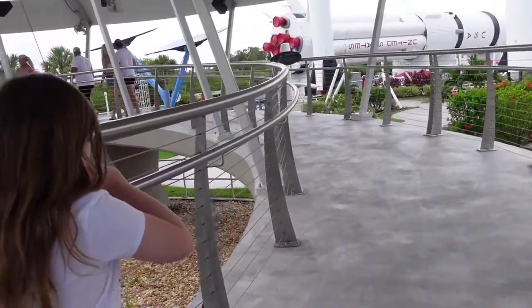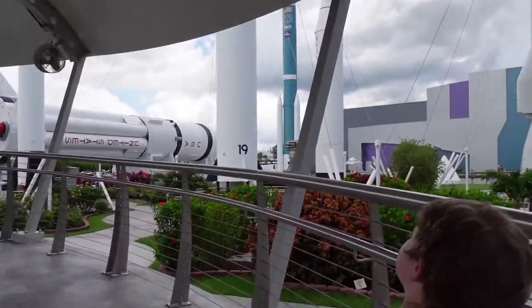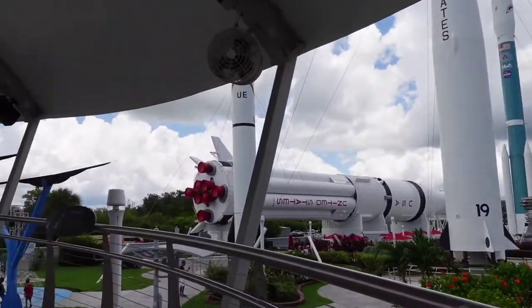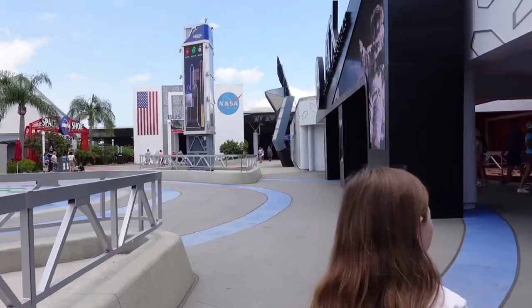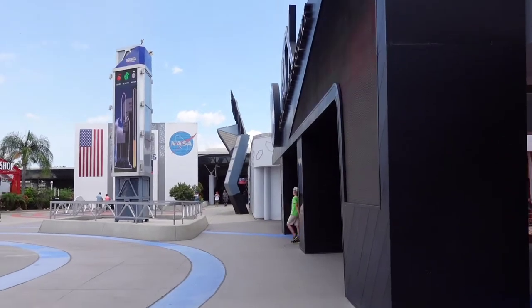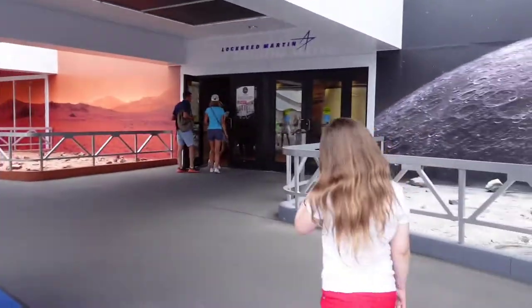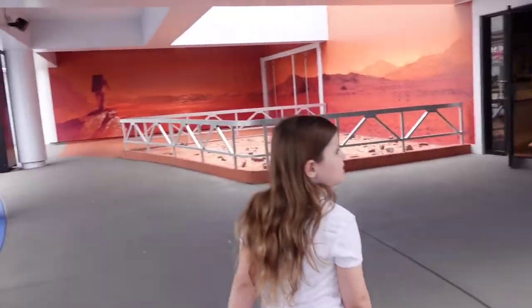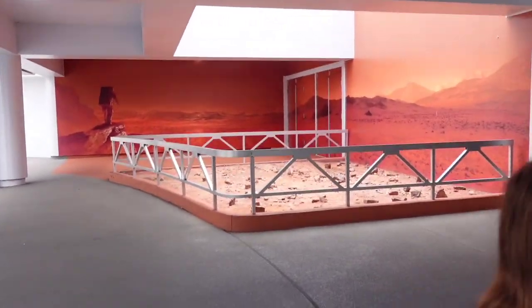For the Heroes and Legends exhibit there ended up being a show we had to wait for, so we're going to do that another time when we check out the astronaut training experience. I've noticed with a lot of the exhibits there's usually some sort of pre-show — so if you have little ones, just be prepared for a 15 or 20-minute pre-show before you can go and explore.